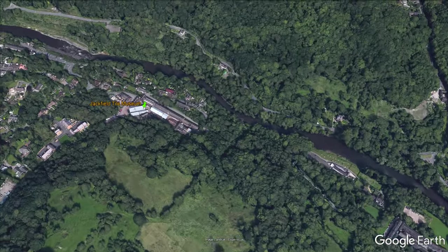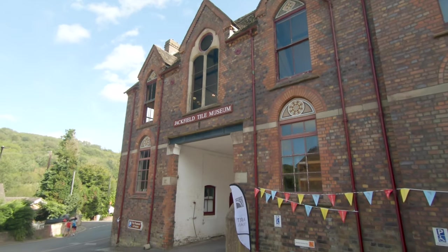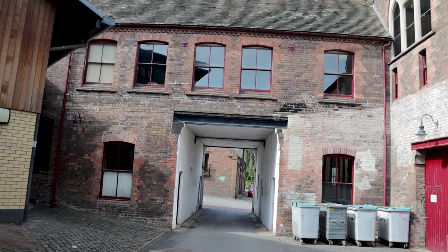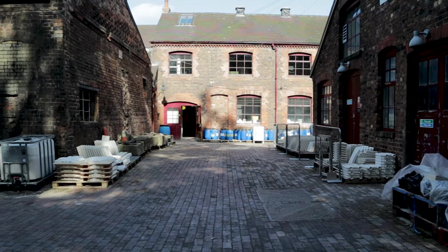Moving on, we head for the Jackfield Tile Museum. The Victorians went crazy for decorative tiles and Jackfield was at the heart of this. The museum showcases the industry between 1840 and 1960, all housed in an old tile factory owned by Craven Dunhill, acquired by the Ironbridge Trust in 1983.